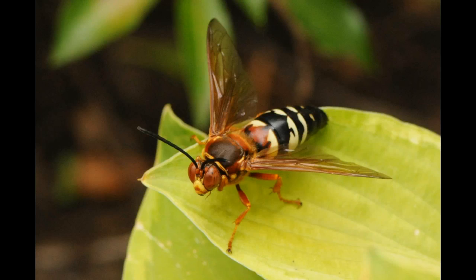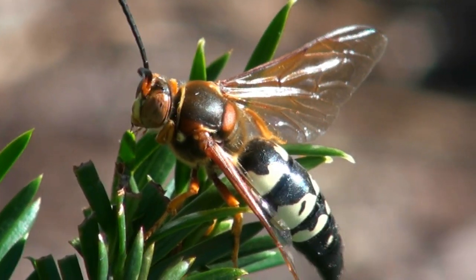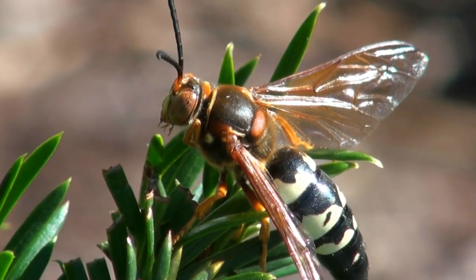This brings us to the last stinger in our rogues gallery, the cicada killer wasp. This one will be an inch and a half in length. It will appear in June, July, and August when it hunts dog day cicadas in the treetops.